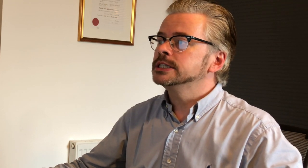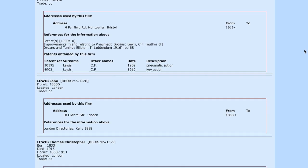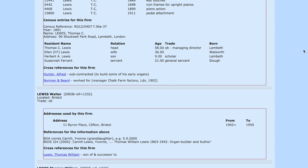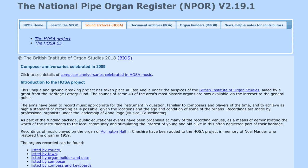As well as the main catalogue, we have a number of other resources viewable through the NPOR site. I've already mentioned the British Organ Archive. We also have the Dictionary of British Organ Builders, which at the moment stops at 1950. You can search it — searching for Lewis, for example, brings up a long list of people with that surname who were known to have been organ builders, including T.C. Lewis, the most obvious name.